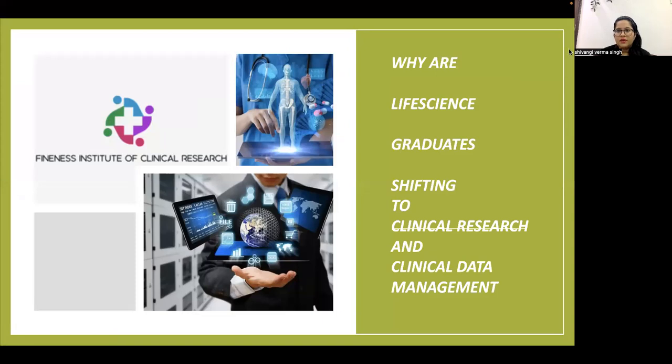Greetings from Finance Institute of Clinical Research. Today we will be discussing why life science graduates are shifting to clinical research and clinical data management. We get a lot of queries and inquiries from life science graduates who want to know if they are eligible to do the course, and what skills they already have that can be utilized in clinical research as well as clinical data management.